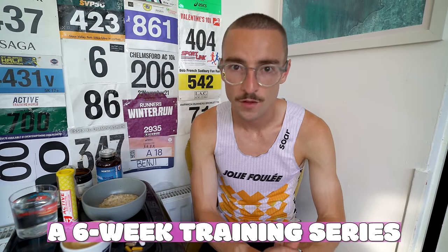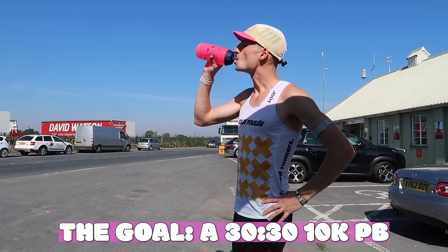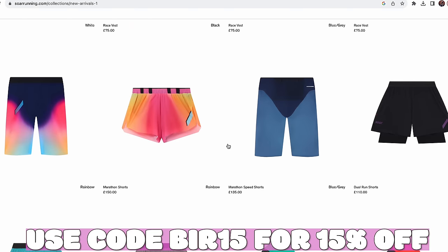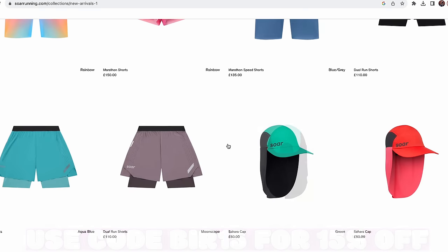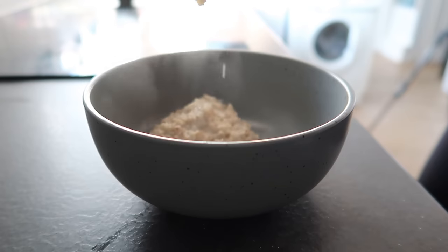Welcome back to episode four of the Project 30-30, a 10k series where I'm training for the Vitality 10k, which is in two and a half weeks' time upon recording. Big thank you to SAW Running who are the sponsors of this series. In today's video I'm going to go over everything I eat in a day, probably the most requested video on the channel.